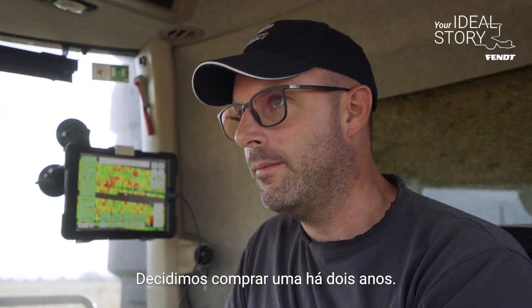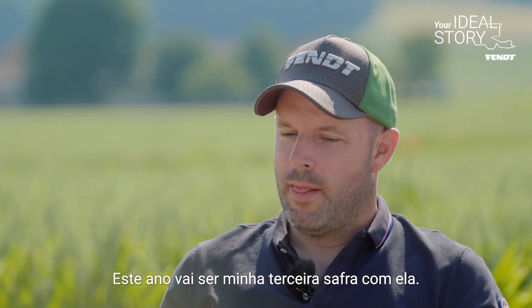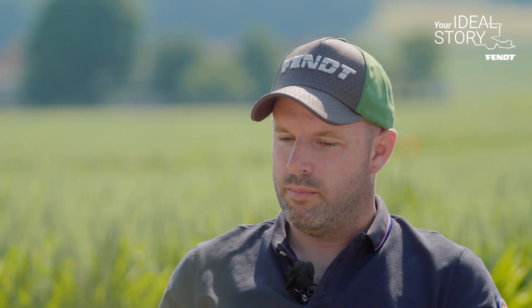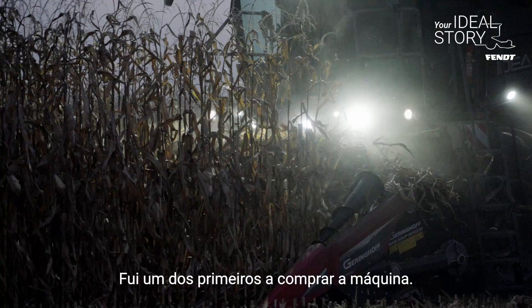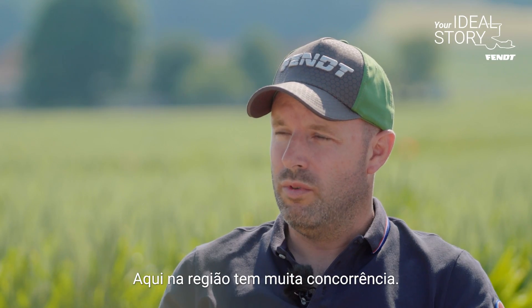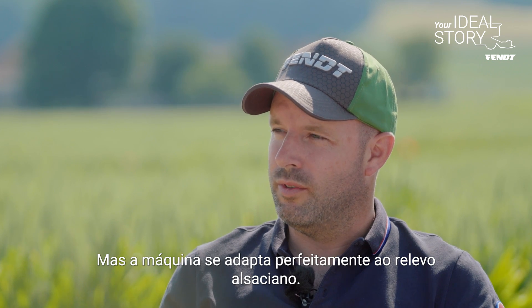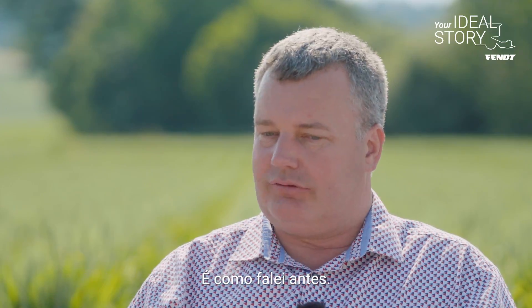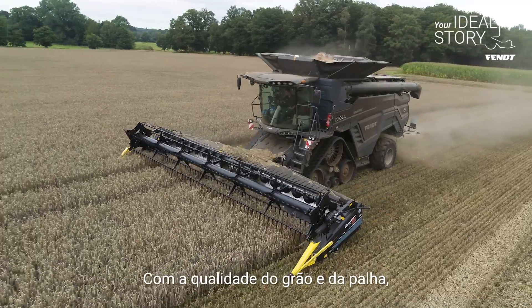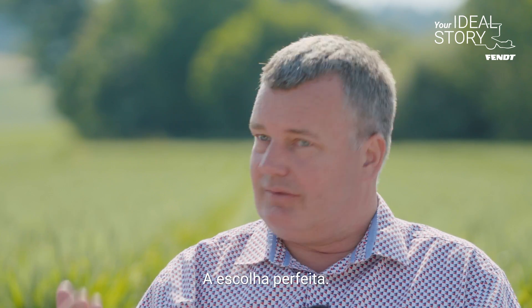We tried the first Ideal three years ago and went to buy it two years ago, so this will be my third campaign this year. For now, everything is going well — I was one of the first to buy the machine. There is a lot of competition, but it's a machine that is ideal for the landscape of Alsace. I can only confirm: the grain quality, the straw quality, the fuel consumption, and the productivity of the machine — it's perfect.